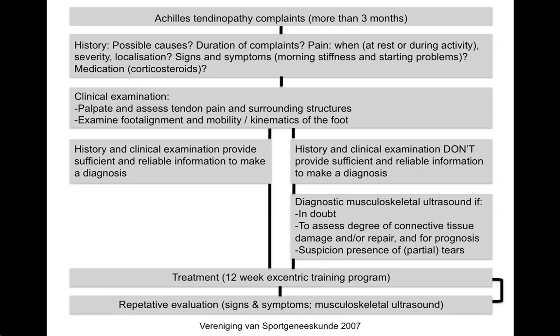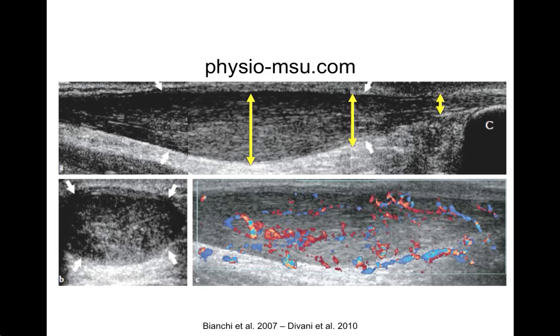Click the pause button and study this flowchart about the diagnostic process closely before proceeding. On the upper picture you can see a longitudinal MSU scan with fusiform swelling and hypoechoic appearance of the tendon. The calcaneus can be seen on the right side of the picture. In a healthy situation the tendon should be one equally thick structure. In the lower right picture, the same tendon is shown with color Doppler imaging, giving a better depiction of intra-tendinous flow signals. An increased intra-tendinous blood flow can be seen when a local inflammation process is present.